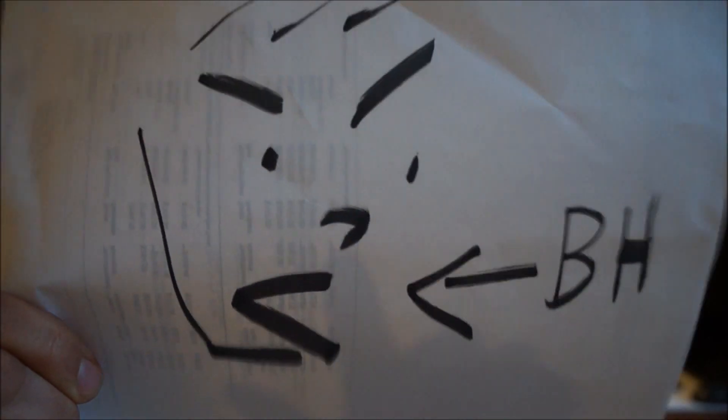Bonafide Hustler on a white paper! And today, we're going to talk about Asolo Boots!